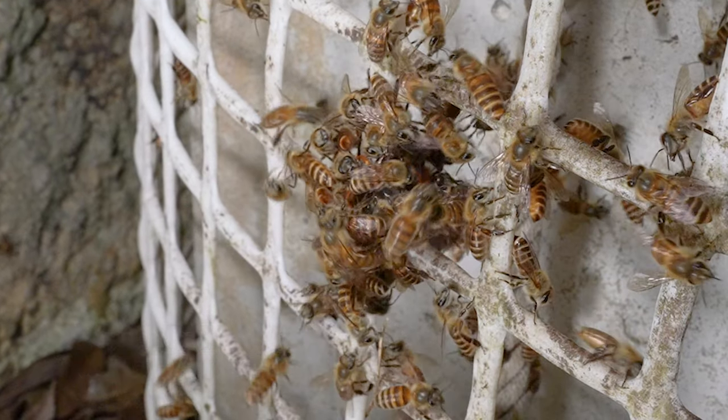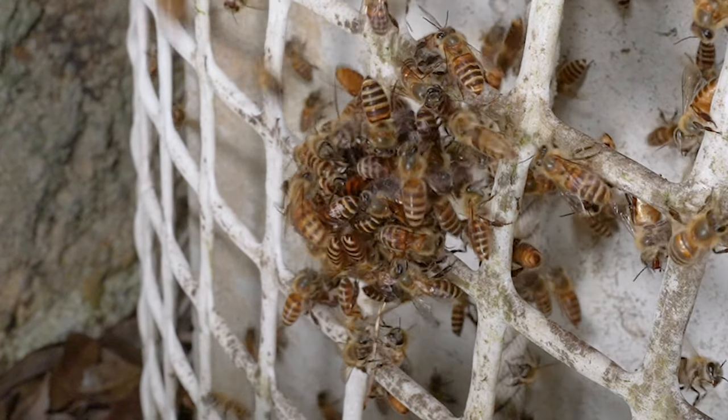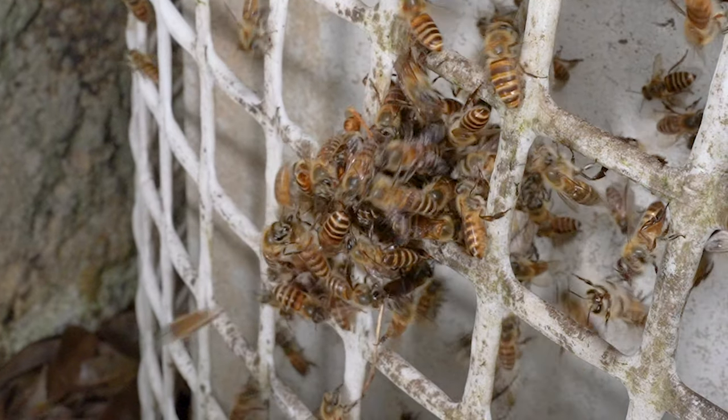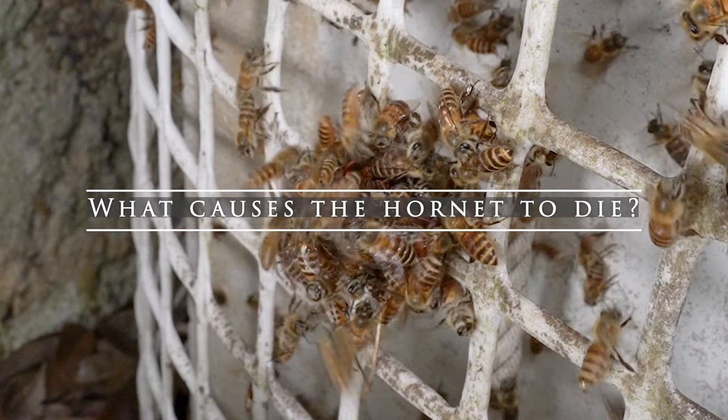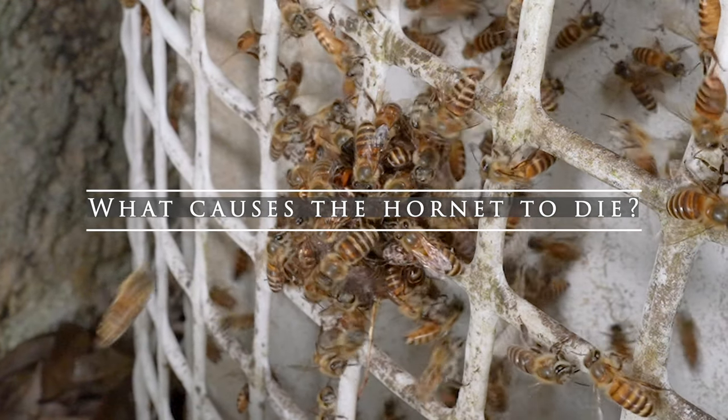This mass of bees is called a bee ball, and the behavior is referred to as balling. About 40% of yellow hornets die from balling after 10 minutes, and in the remaining cases they die soon after. What causes yellow hornets to die from balling?